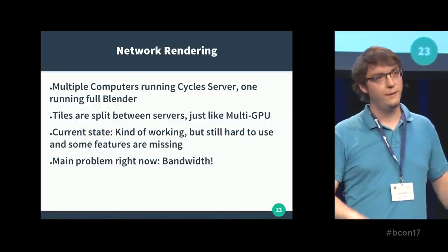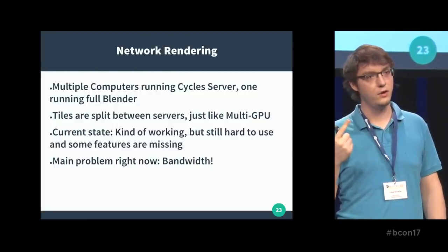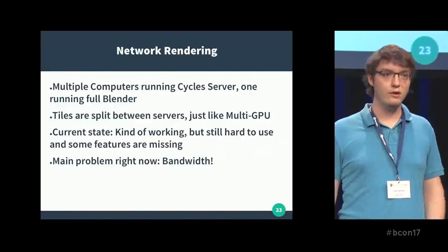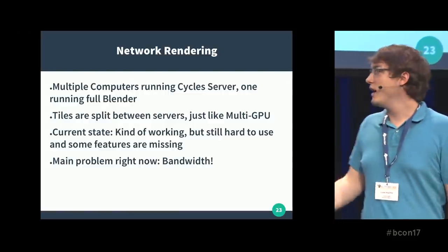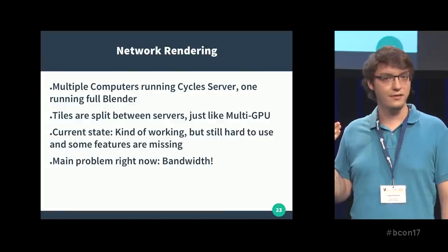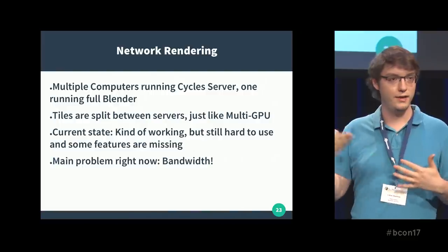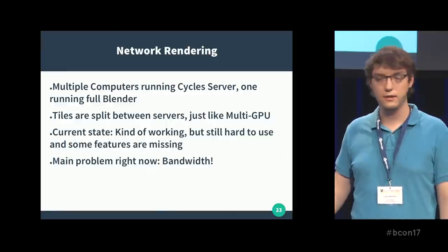The current state is basic rendering works, but advanced stuff like denoising, mixing CPU and GPU, mixing operating systems, and using OpenCL doesn't work yet — will work in the future, and I will continue working on it. The main problem right now is network bandwidth. If you think gigabit ethernet is fast, we were actually bottlenecked by 10-gigabit ethernet. Networking is slow compared to internal data transfer in the computer, and that's probably going to be the main bottleneck in practice.